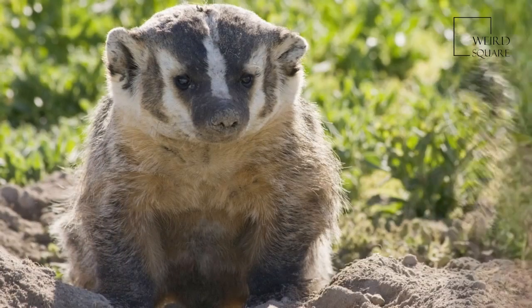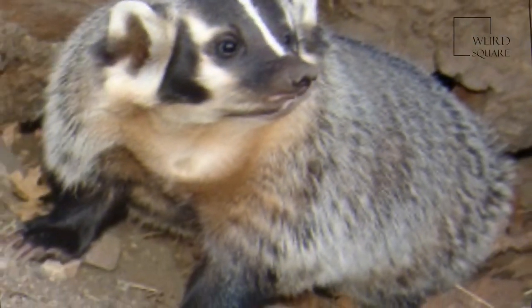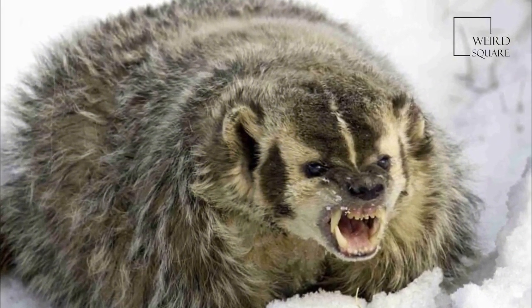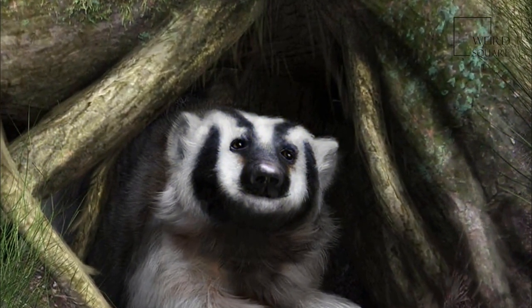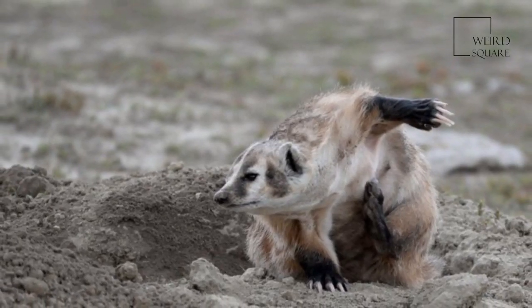The American badger is covered with a grizzled, brown, black and white coat of coarse hair or fur, giving almost a mixed brown tan appearance. The coat aids in camouflage in grassland habitat. Its triangular face shows a distinctive black and white pattern, with brown or blackish markings on the cheeks and a white stripe extending from the nose to the base of the head. In the subspecies T.T. Burlandeerie, the white head stripe extends the full length of the body to the base of the tail.